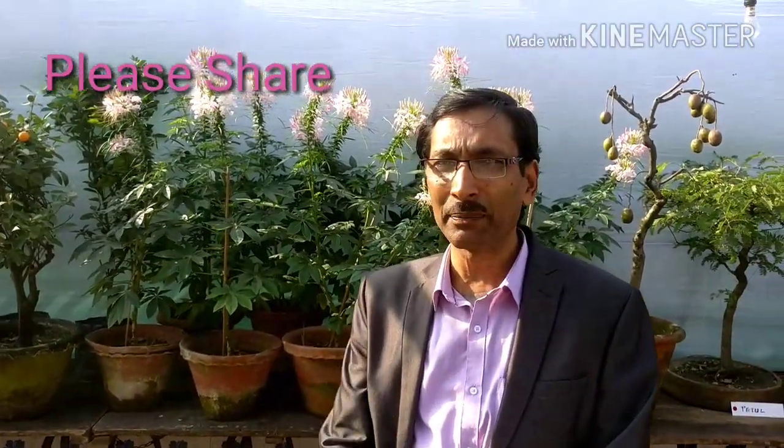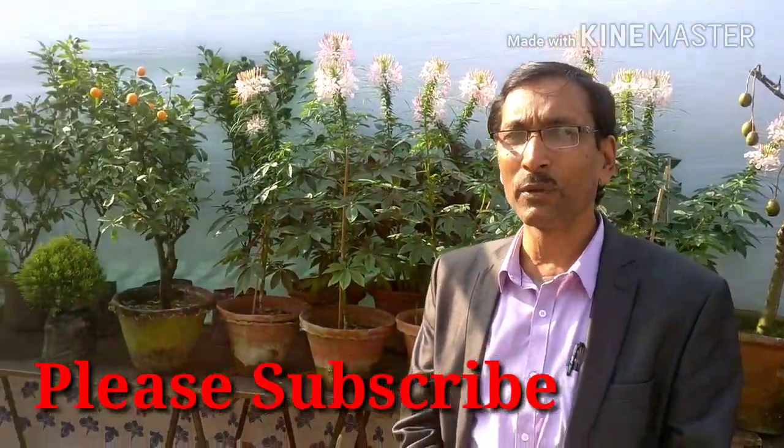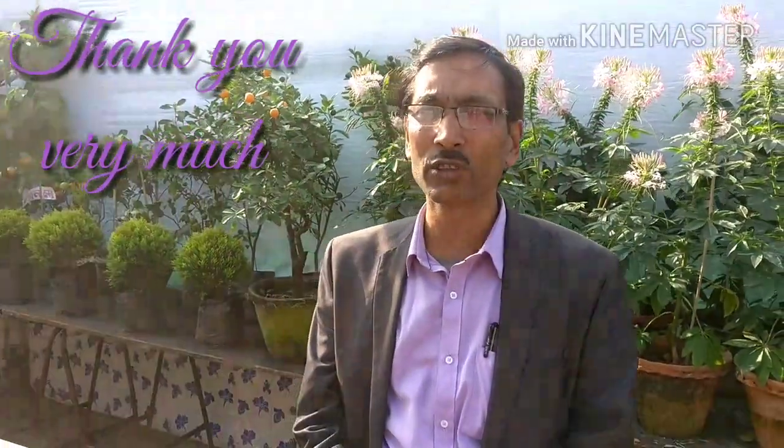So friends, I hope you have loved the video and enjoyed it. If you like the video please give it a like and thumbs up. If you want to share, please share with your near and dear ones, and if you want to subscribe my channel, please subscribe — I am going to give you lots and lots of interesting videos.